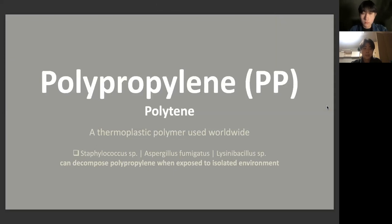Polypropylene (PP), also known as polythene, is a thermoplastic polymer used in various ways worldwide. Research done at Amity University by Avinhaf Srivastava and Uday Pratap Singh showed that two specific bacteria and fungi could decompose polypropylene when exposed to an isolated environment. These bacteria and fungus are Staphylococcus sp. and Aspergillus fumigatus respectively.